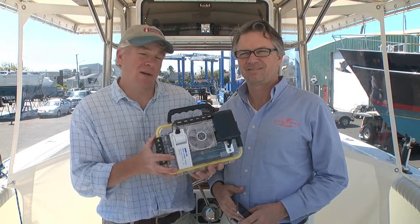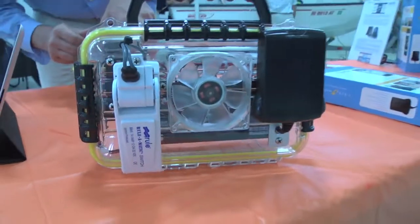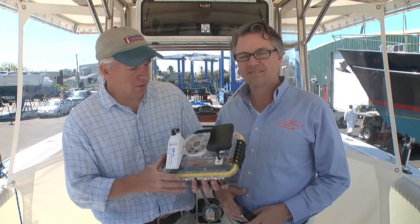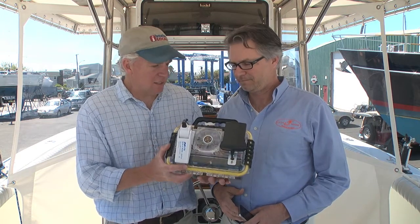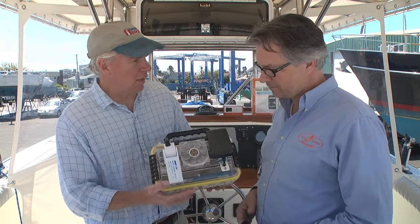Hi, Tom Richardson for Boating Local, and I'm here on the Brewer Pilots Point test boat with Dan Harper. He's the president and developer of the Siren Sprite vessel security and monitoring system. Tell us about this product.